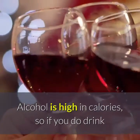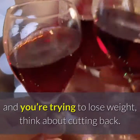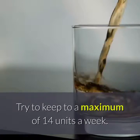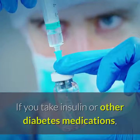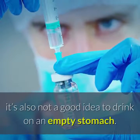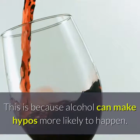Tip 8: Drink Alcohol Sensibly. Alcohol is high in calories, so if you do drink and you're trying to lose weight, think about cutting back. Try to keep to a maximum of 14 units a week, but spread it out to avoid binge drinking, and go several days a week without alcohol. If you take insulin or other diabetes medications, it's also not a good idea to drink on an empty stomach, because alcohol can make hypos more likely to happen.